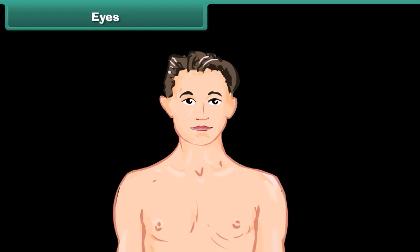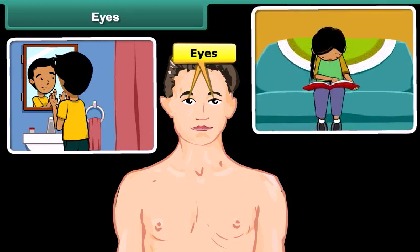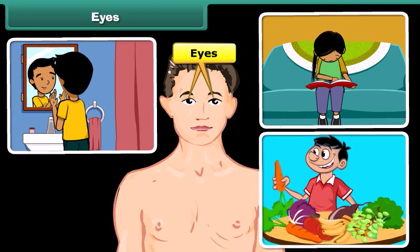Let's first discuss eyes. Eyes are the sense organ of sight. To take care of our eyes, we should follow some useful tips: wash your eyes with cold water regularly, always read under sufficient light, and eat fresh fruits and green vegetables on a regular basis.